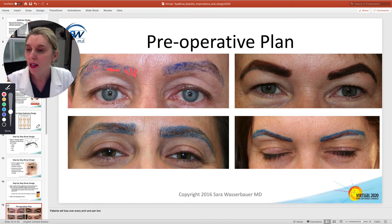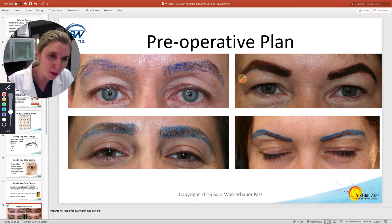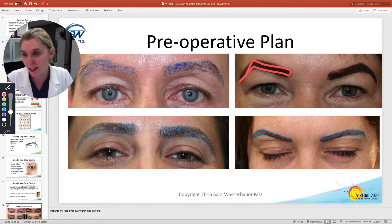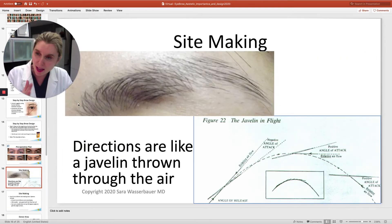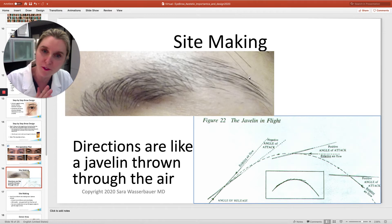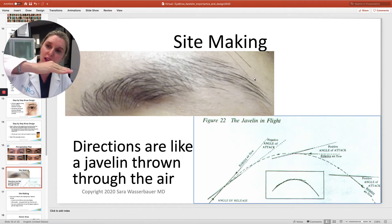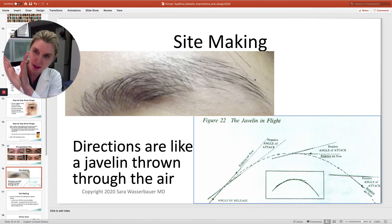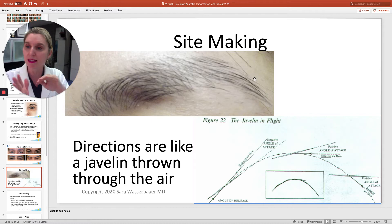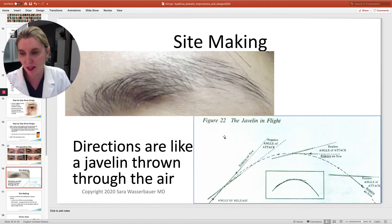Down here it starts to herringbone. Sometimes patients come in with this whole dark thing drawn in, and that's okay too — you can work with whatever they've got to make your pre-op plan. As you're making the lines, realize there's going to be a flow, like something flying through the air. The hairs aren't going to start in one direction and then head sharply in another. There has to be some kind of transition, otherwise it won't look right.